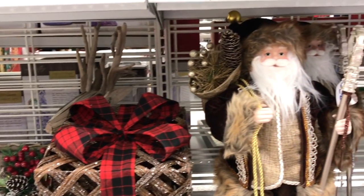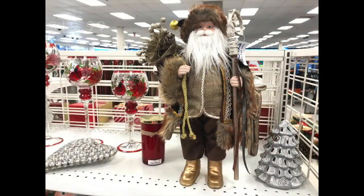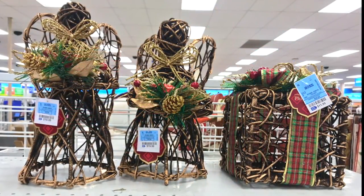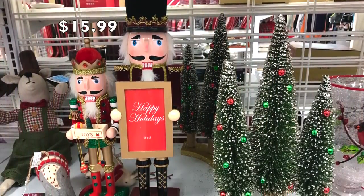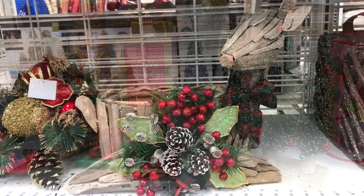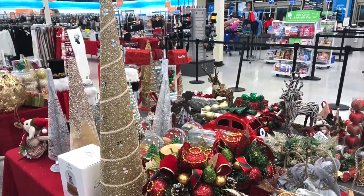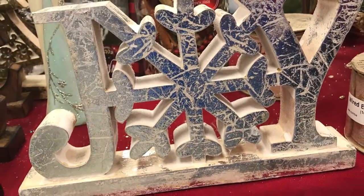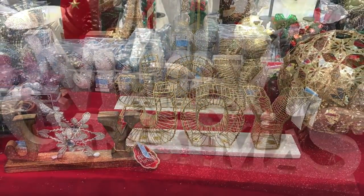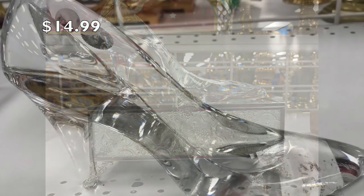Here is a close-up of more of the rustic Christmas decor. I really like this glass slipper — it reminded me of Cinderella's glass slipper.